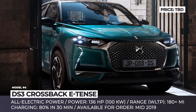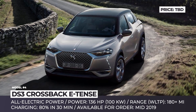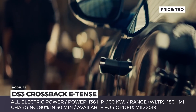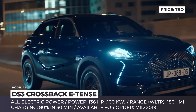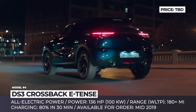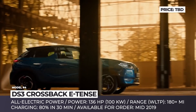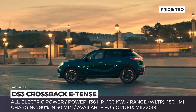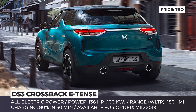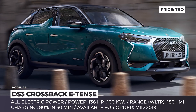DS3 Crossback E-10s: This is DS's most recent compact crossover offering, expected to hit the market in the second half of 2019. The E-10s is powered by a 50 kWh battery that feeds one 100 kW electric motor and can deliver up to 186 miles of range in the European spec WLTP cycle. Despite having quite modest performance characteristics, the crossover boasts a host of small convenience details that create a unique user experience.